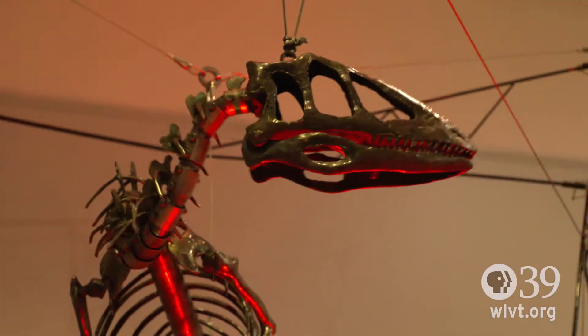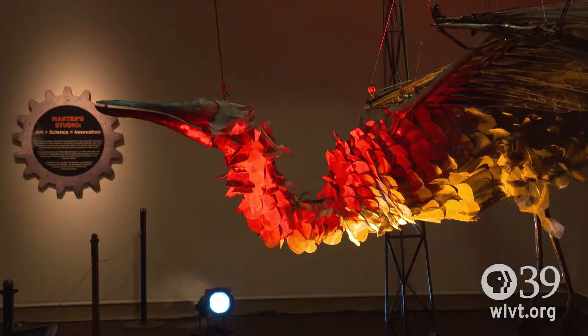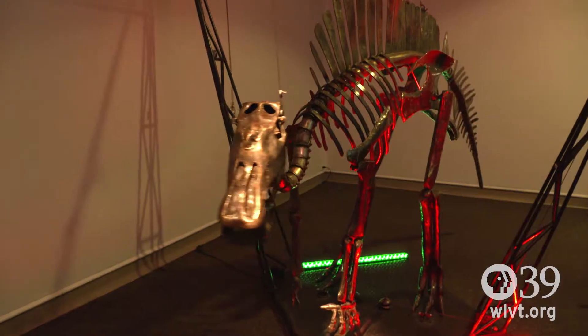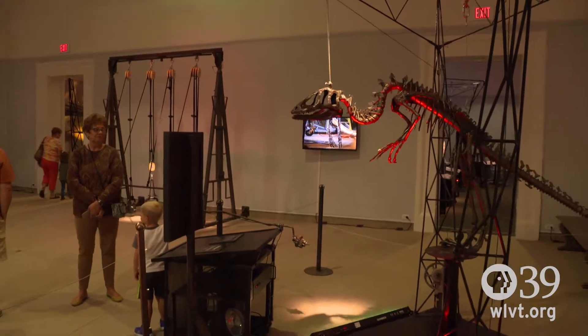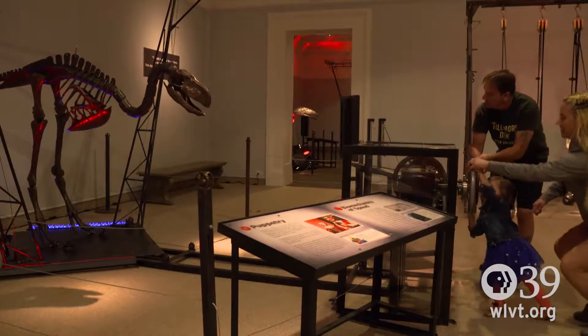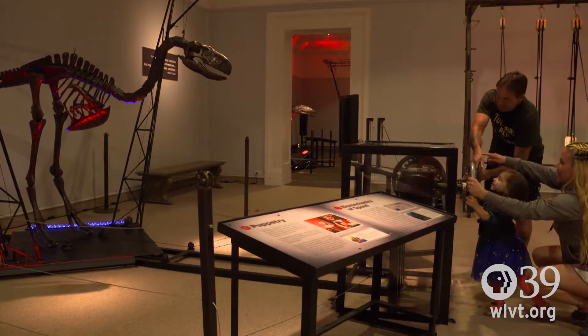The Dinosaurs in Motion is a meshing of art and science and engineering and all of those concepts through an artist's eyes, but with an innovation and engineering background. This exhibition takes the dinosaur experience and gives the viewer a chance to interact with them, manipulate them, and bring them to life through your own actions with simple machines.